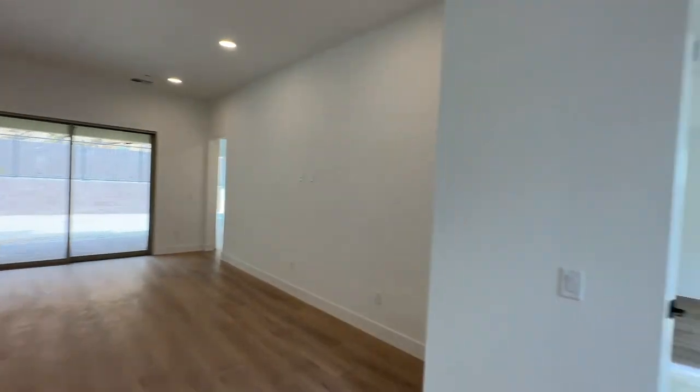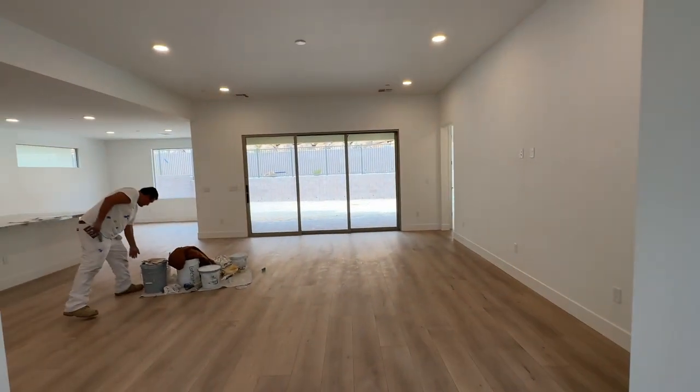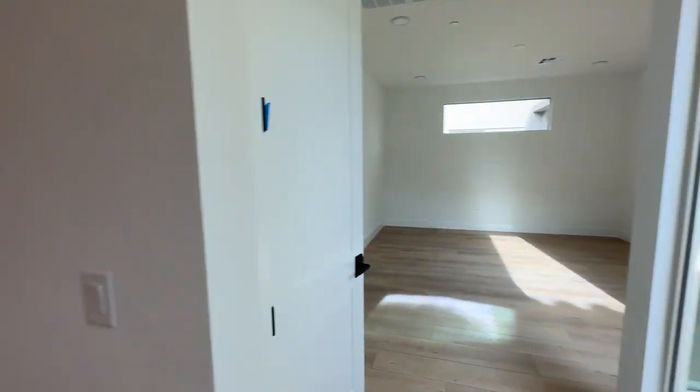We did the walkthrough actually a couple of days ago, and I'm just coming back to film it because it was a pretty crazy time. So we'll just start to the right. When you do final walkthroughs, you go through and put blue tape on areas where you feel the painter needs to come and touch up.